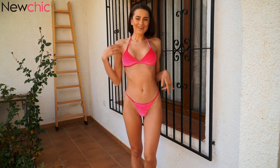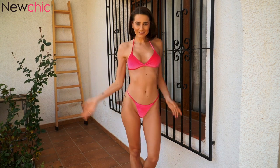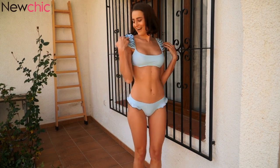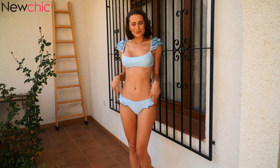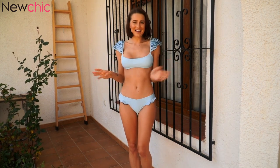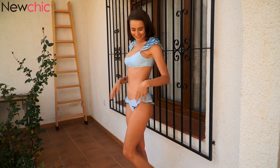Next week I think it will be very good weather, so definitely I will wear this bikini on the beach. What do you think about this one? Another super cute bikini — I love this color. Look at this beautiful detail! I love it. This one is so cute and it is one of my favorite bikinis.